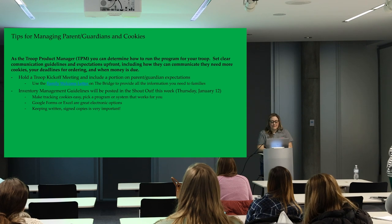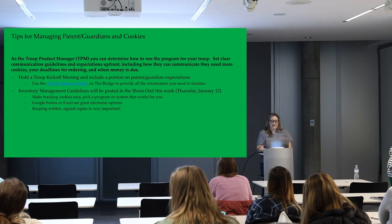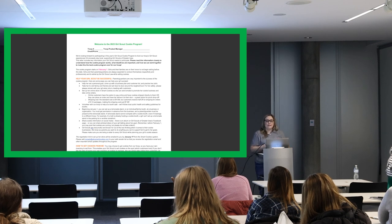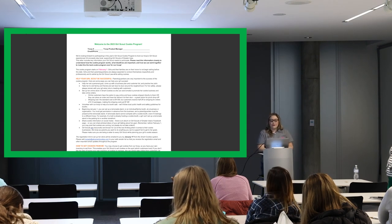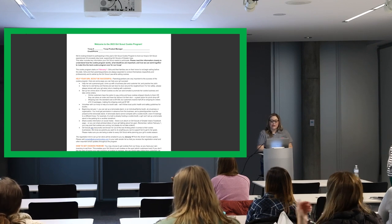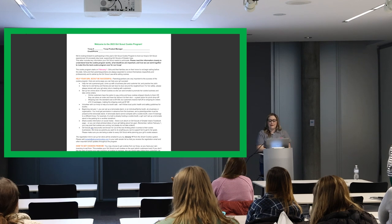On the Bridge there's a family welcome letter — a Word document you can completely customize with whatever guidelines you want families to follow. It gives them basic information about the program's start dates, how to set up their online account, your troop number, and your contact information. There are also a couple of pages in your program kit about the kickoff meeting that are a great resource for meeting with families.